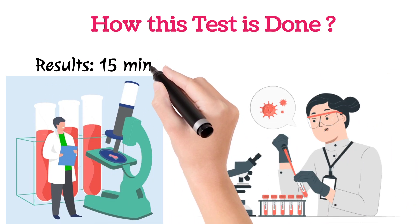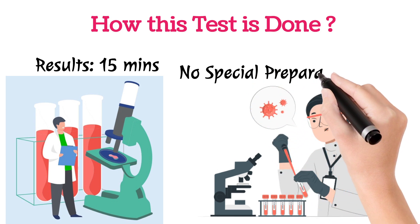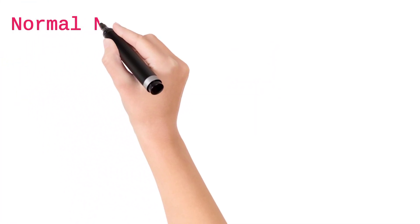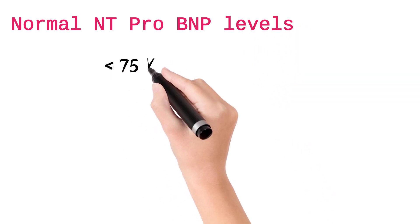The results will come in 15 minutes and there is no special preparation needed. You can get the test done at any point of time. Coming to the results, normally for people less than 75 years of age,